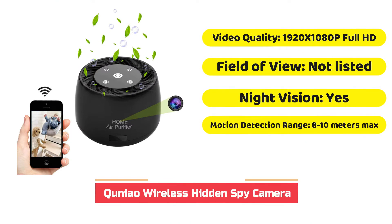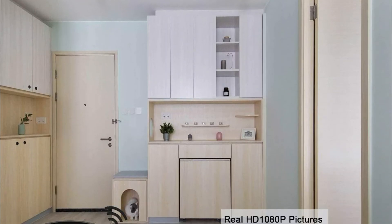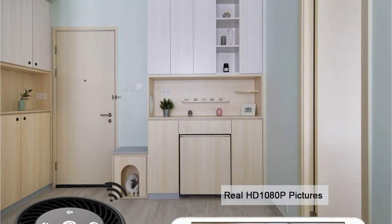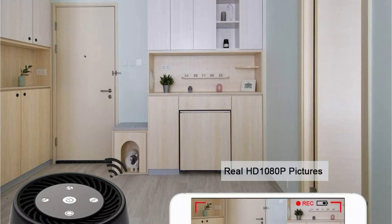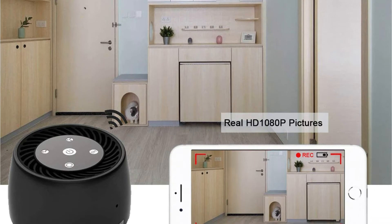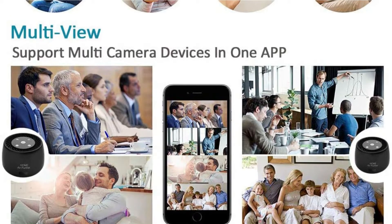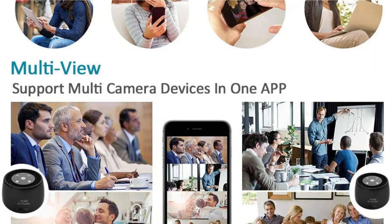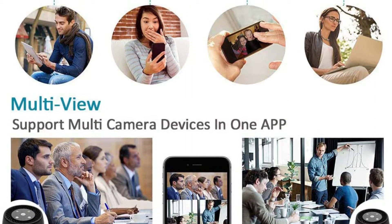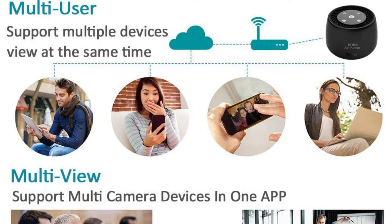If you wish your camera to be discreet, your best option is to have one that's designed into a day-to-day object, like the Quineo Spy Camera Air Purifier. The camera component delivers real-time video, audio, and 24-hour CCTV with 1080p resolution. It records high-def footage at 40 frames per second and even provides clear night vision.